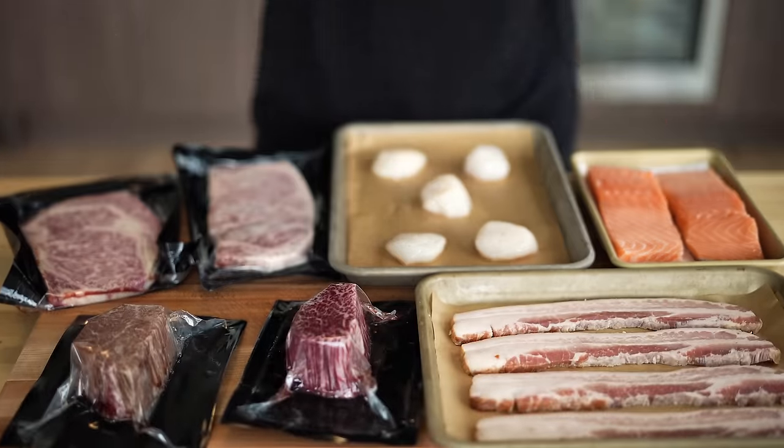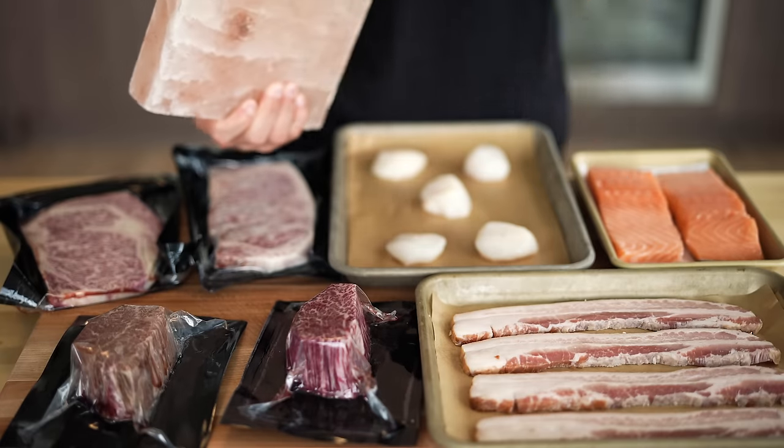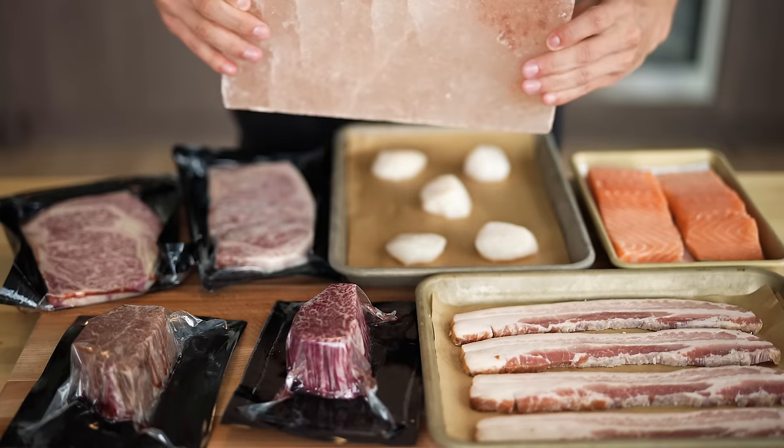Today, we'll be cooking with an amazing spread of different proteins because I really want to compare these different things and see how it goes on a hot stone. Who would go to the market and buy any of these things and then decide to cook them on a giant piece of salt? Only me. That's who.